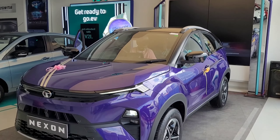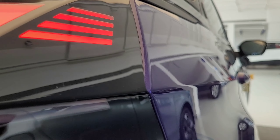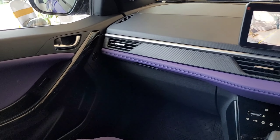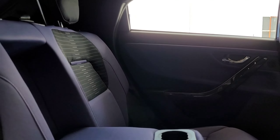Welcome back to our channel. In this video, we're looking at the all new Tata Nexon, the compact SUV king. Tata has improved the design language with a very fresh exterior and interior, a touchscreen, 6 airbags, and many features.